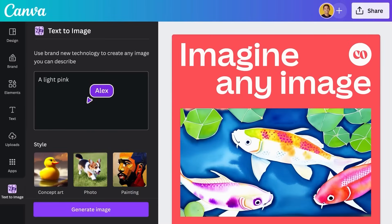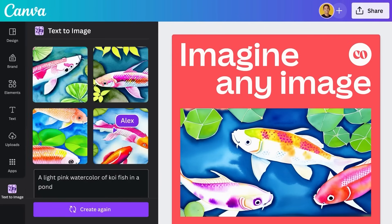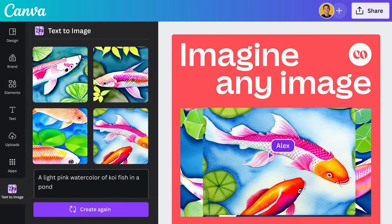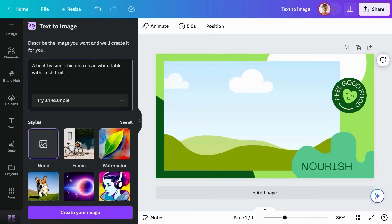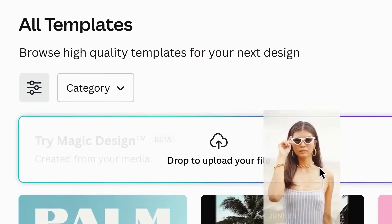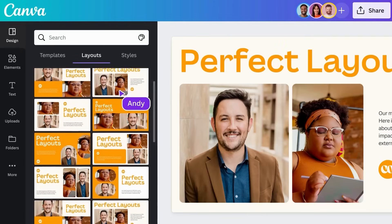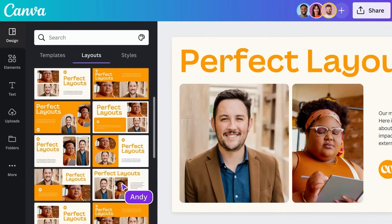Canva also sports AI-powered image generation capabilities. Their text-to-image feature acts as your personal graphics genie, manifesting whatever your heart desires with a text description. Want to spice up that social post with a surfing dog? Just type it out. And if struggling to conceptualize designs from scratch, their magic design option comes to the rescue — pick colors, themes, and vibes, and Canva's algorithms cook up tailored templates to choose from in seconds.